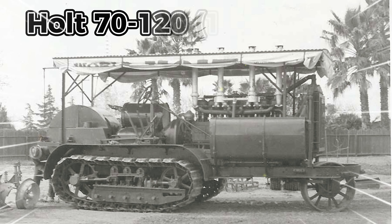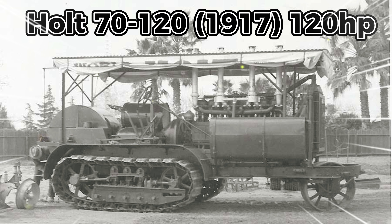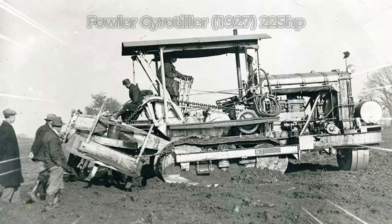The second is the Holt 70-120, 1917, 120 horsepower. One of the tractors that ended the Twin City's brief supremacy arrived in 1917 from California-based Holt Manufacturing — this was the 70-120 model, using the American numbering system to identify maximum horsepower at the drawbar followed by the engine output.